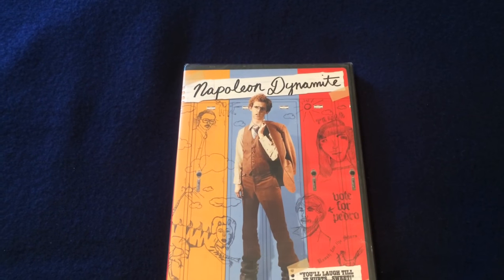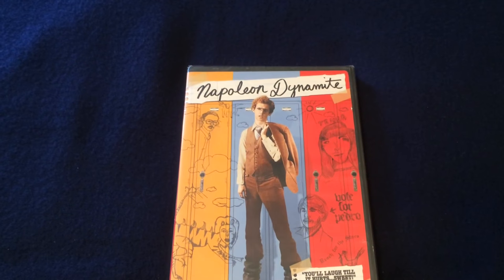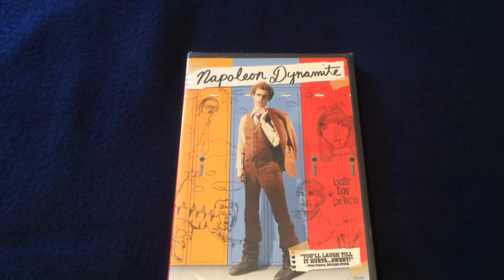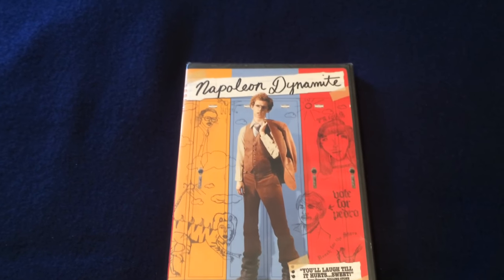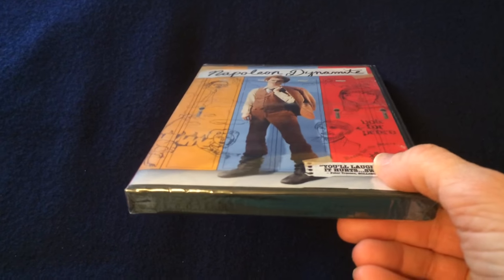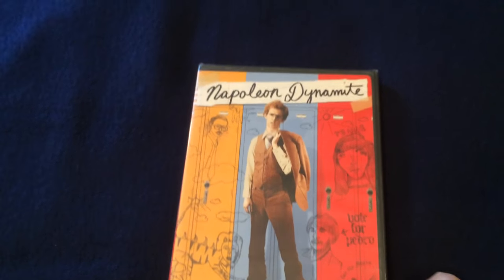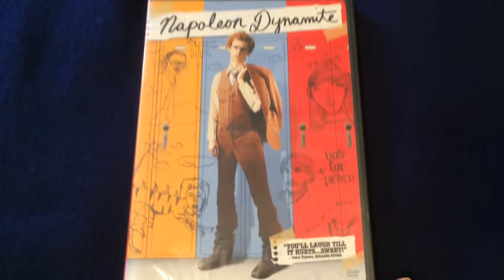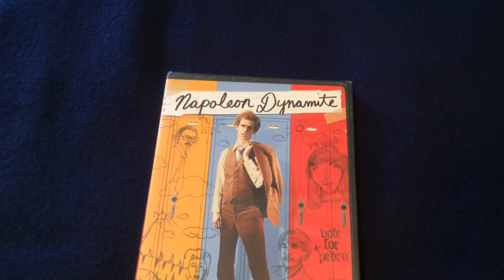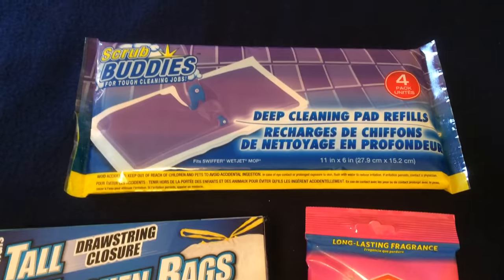Hey everyone, this is the Bargain Spotter channel. My name is Debra. Today I want to share with you some new exciting buys that I have purchased at my local Dollar Tree. The first item is this brand new Napoleon Dynamite DVD. I have been meaning to show this but keep forgetting. This is one of my favorite movies, so I was thrilled to find it at my local Dollar Tree for only $1.